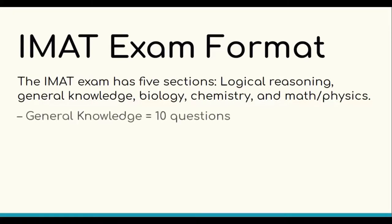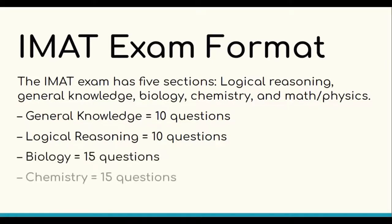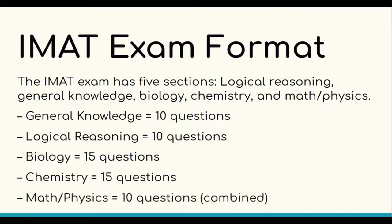The IMET exam has 5 sections: General Knowledge with 10 questions, Logical Reasoning with 10 questions, Biology with 15 questions, Chemistry with 15 questions, and Maths and Physics with 10 questions combined.